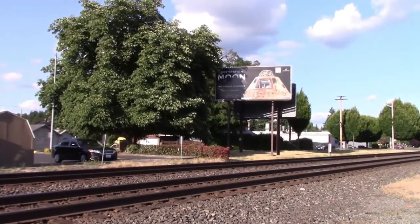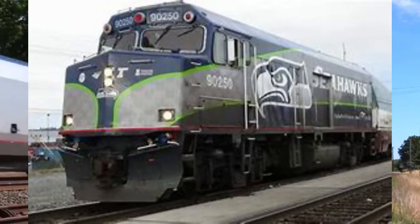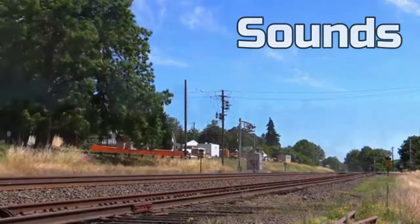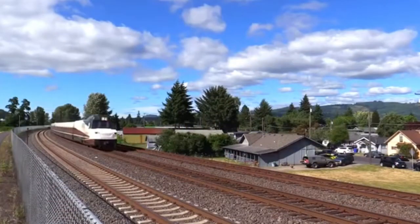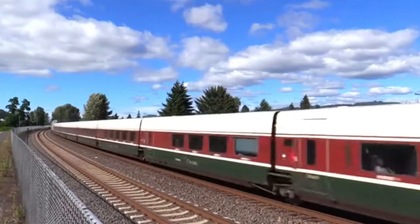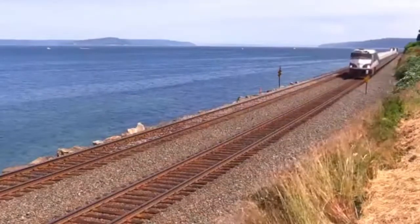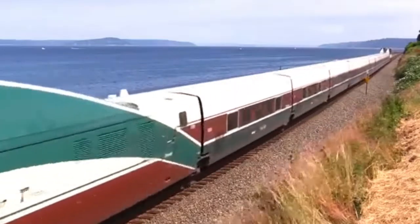For the F40PH, they could also add a special Seattle Seahawks livery as seen on Amtrak 90250, which would be super cool. As it's Amtrak, all trains use K5LA horns. The Charger and the Talgo cab cars use the same K5LA you would hear on the ACS64 on Northeast Corridor. The non-powered F40PH, P42DC, and Dash 8 all use different K5LA models. Here's a sample of their sounds. I will not include the P42 and Dash 8 in sound samples as I have already shown them.